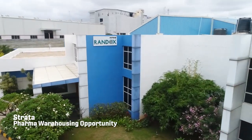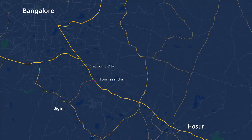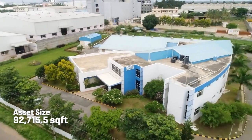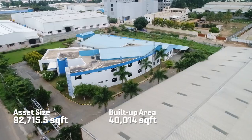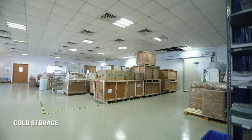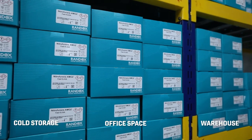Strata presents the pharma warehousing opportunity located in South Bangalore near Electronic City. This Grade A commercial property spans 92,715.5 square feet and has a built-up area of 40,014 square feet. The asset consists of a cold storage unit, an office space, and a warehouse.